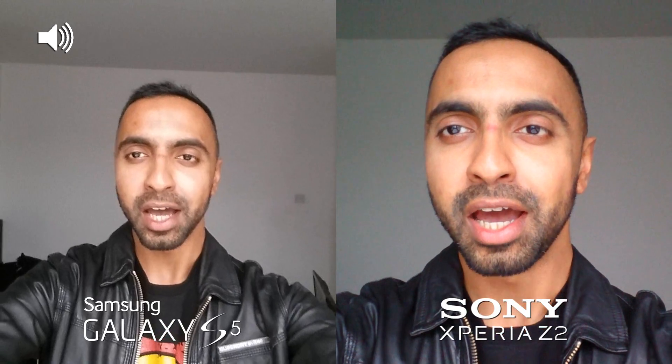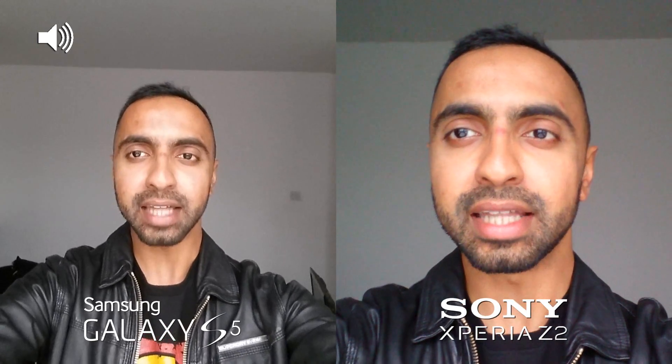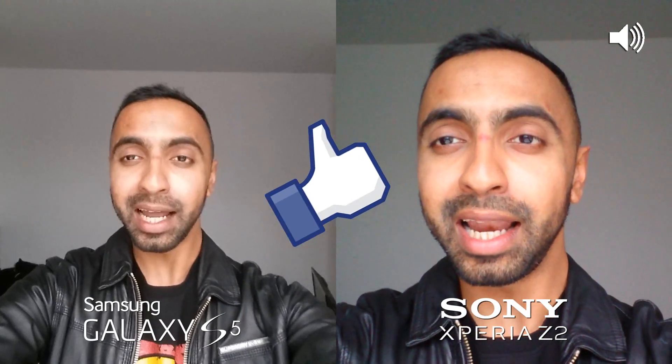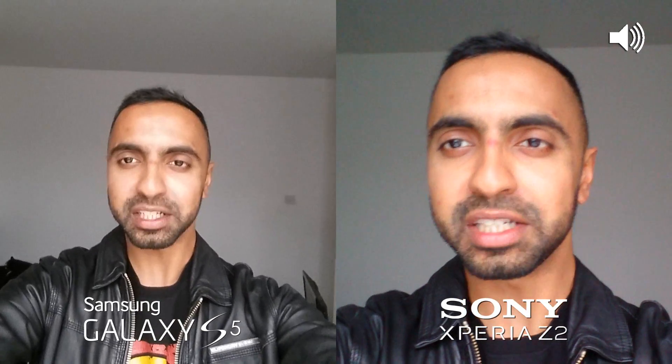So we're currently indoors using the front-facing cameras on both devices and they both do film at 1080p. One thing I can notice straight away is that the Samsung Galaxy S5 is quite a bit wider compared to the Sony Xperia Z2, so you can notice that straight away. Anyway, do hit that thumbs up button and let's head outside and give the rear-facing cameras a test too.